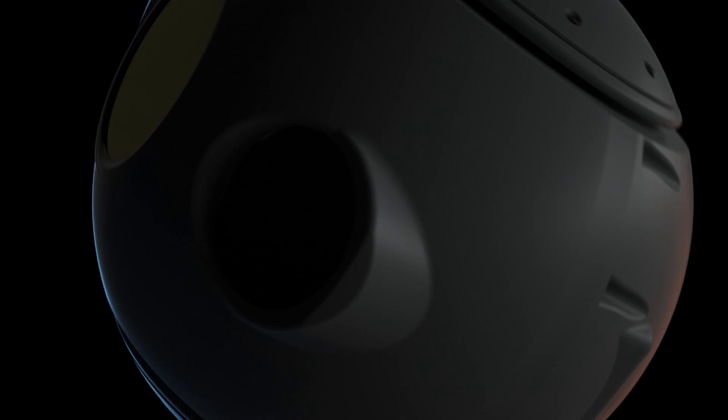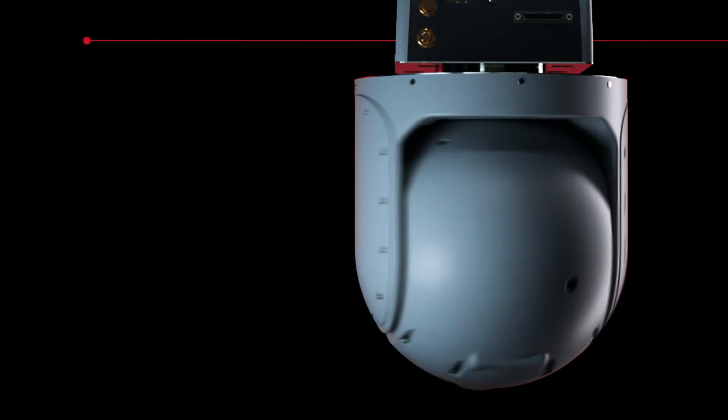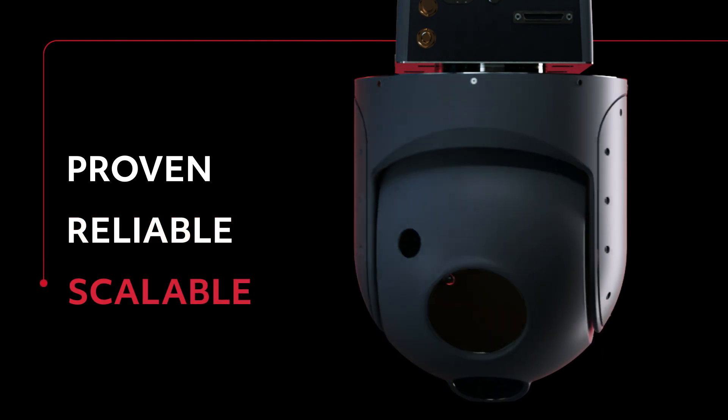For over 30 years, Collins Aerospace Taze Imaging Systems has delivered on-demand, real-time intelligence and reconnaissance capabilities to the U.S. Department of Defense, Foreign Ministry of Defense, and high-end civil agencies like the FBI. Through its superior manned and unmanned airborne imaging solutions, Taze has quickly become a proven, reliable, and scalable industry leader.